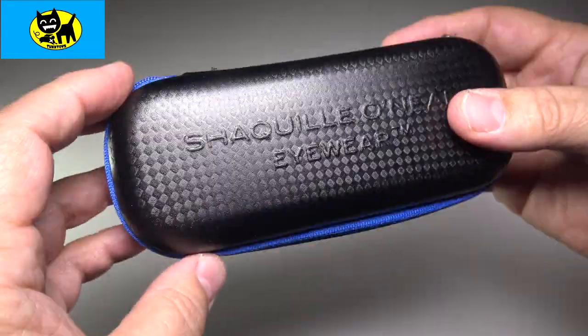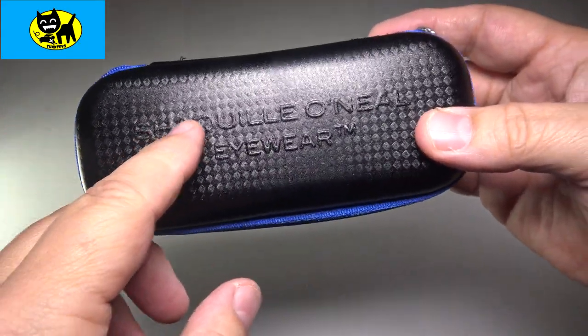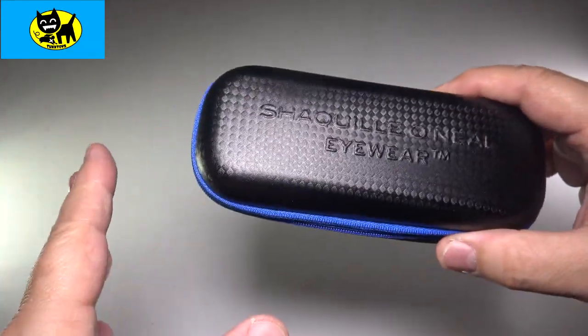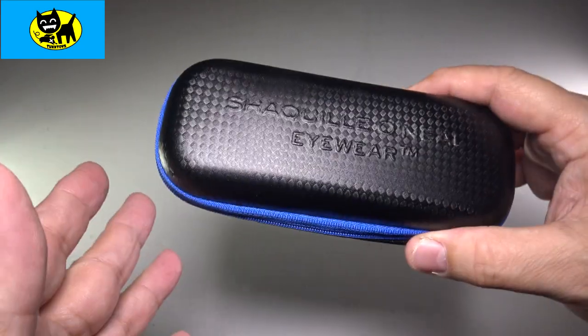It just has a little sporty blue line, which I do like, and it has the Shaquille O'Neal eyewear trademark on the top. Let me disclaimer this — I'm not a basketball fan at all. I'm not really a fan of Shaq particularly. I remember the Shaq Fu video game; that's about the extent of my knowledge of him from sports or whatever.